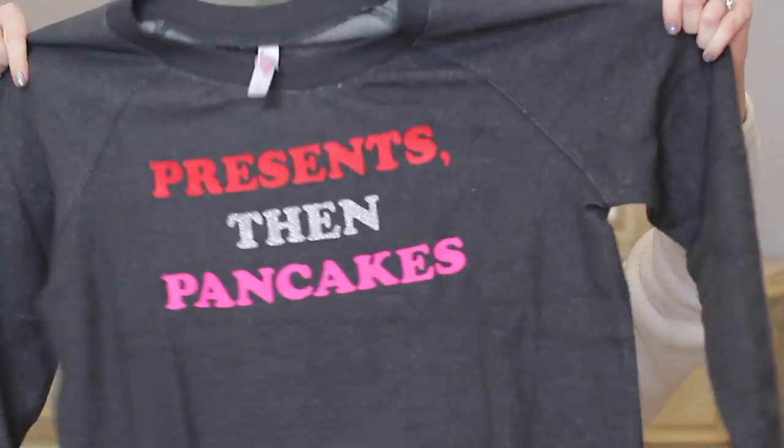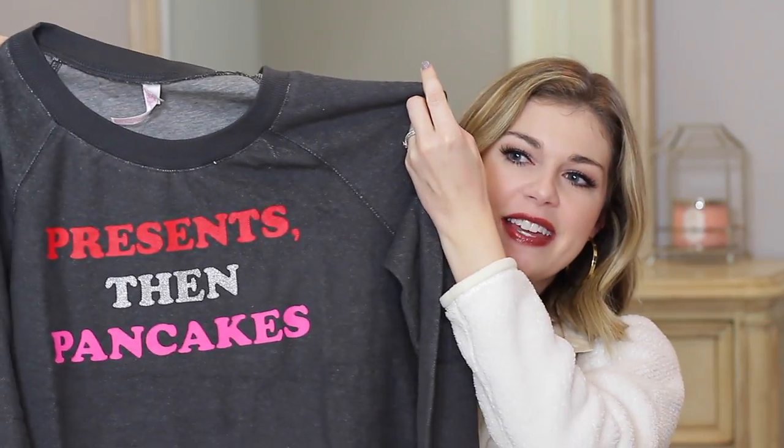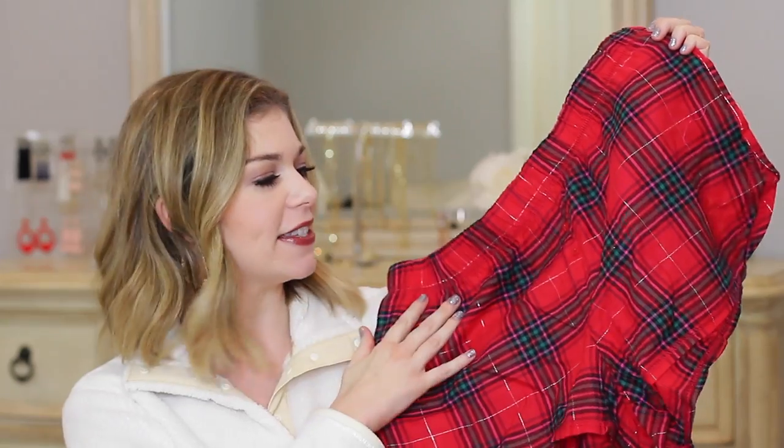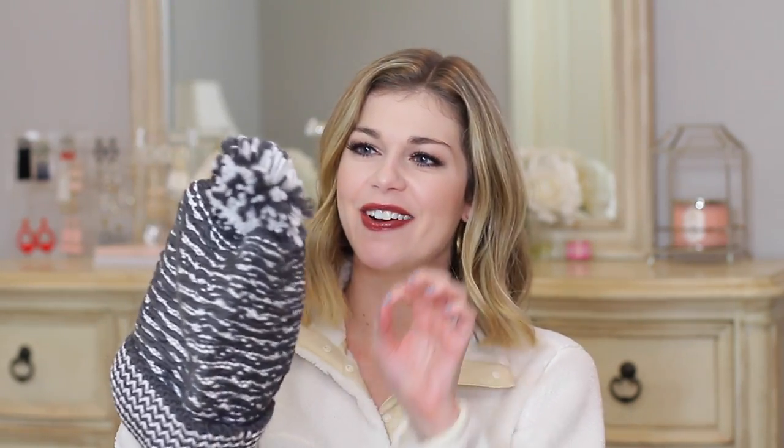Okay so this sweatshirt — it's kind of big. I got a medium and it looks like it's going to be nice and oversized, and it says 'Presents then Pancakes.' I love the combination of red and pink. Normally I wouldn't like that but the shorts go perfectly with it — they're mostly red with green but with little thin lines of pink throughout. Look how cute those are together. Here are the socks — how adorable, I love the little pom-poms on the back. They're a really nice thick pair, it doesn't feel like they skimped on the socks. And then a matching beanie — let's try it on. Oh, that's really cute!